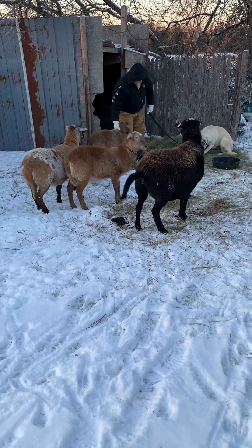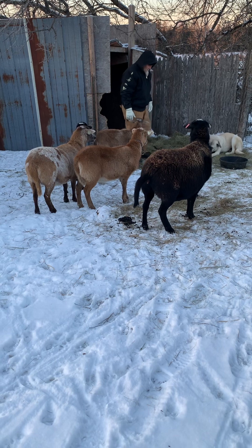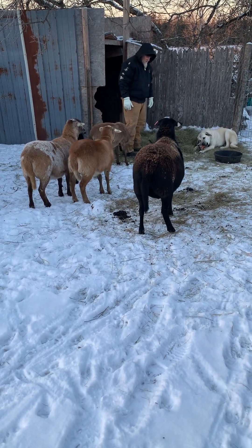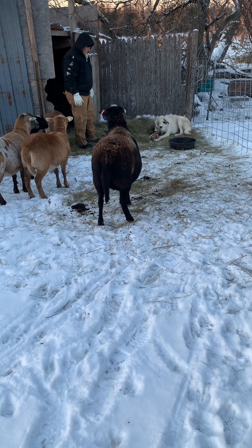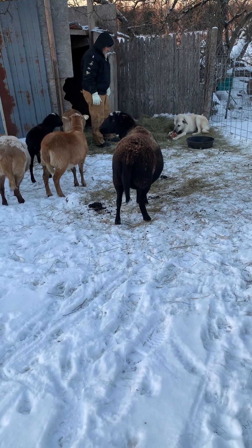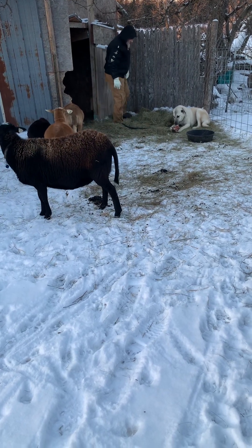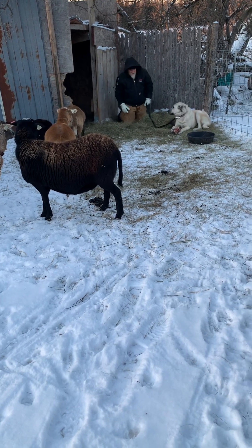The sheep are naturally cautious of her, as they should be. She found a snack, so she's acting perfectly. Sometimes with a younger dog they'll be hyper and want to play — that's super normal too.